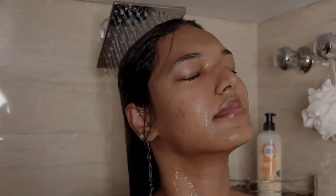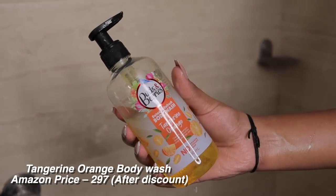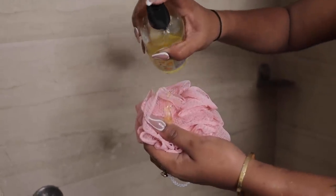Once I'm done washing my hair, I jump to washing the rest of my body. For that I love using the Buds and Berries Detox and Refresh Tangerine Orange Body Wash — you can see how much of this I've used! It's so refreshing. I love the citrusy fruity fragrance — it just fills my bathroom with a nice fresh scent that completely de-stresses me. I smell fresh with this for a very long time; since I'm a night shower person, I wake up the next morning still smelling fresh.